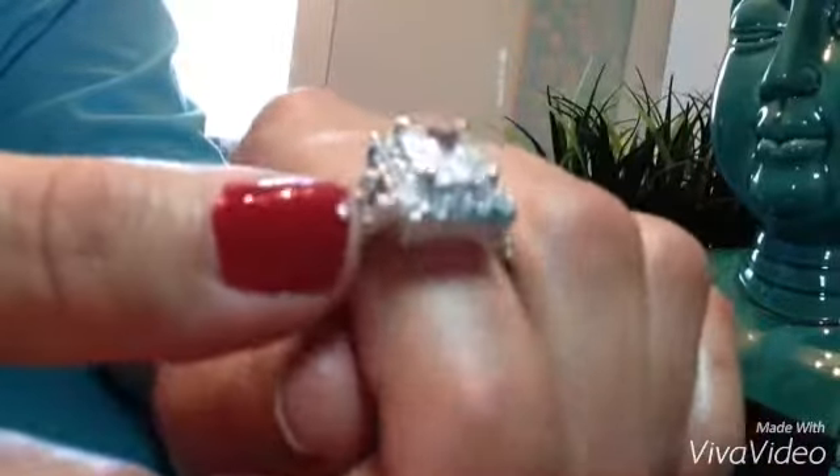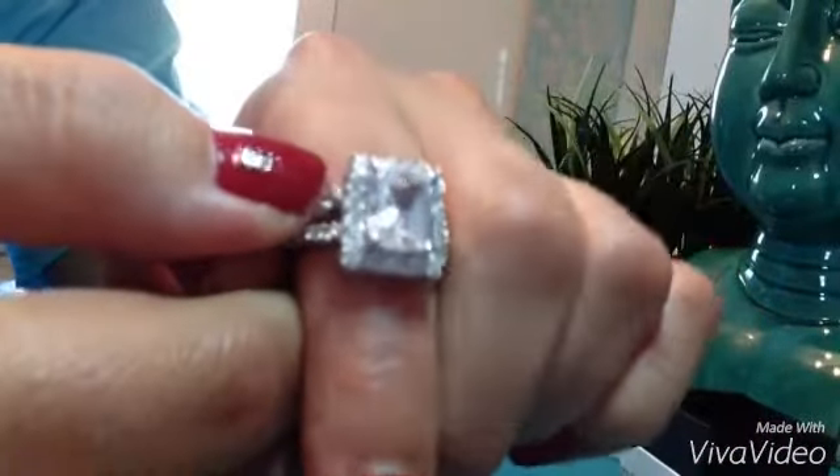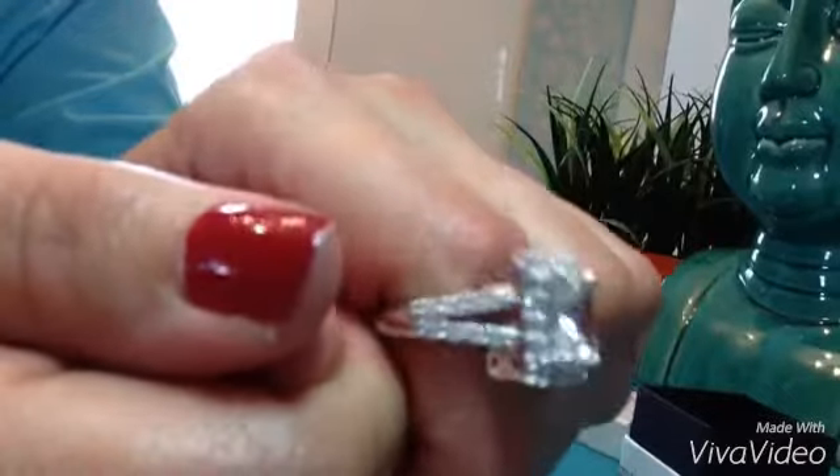It is nickel free. It is an engagement ring as listed, but anybody who loves flashy, catchy rings — it doesn't have to be an engagement ring. It can be a right hand ring. It's just gorgeous, absolutely beautiful.